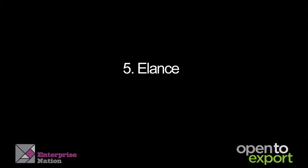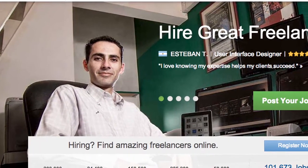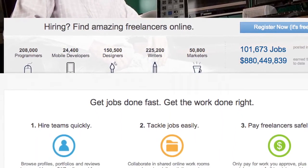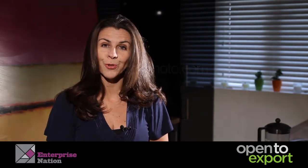Elance: if you're selling services, this is the site for you. Creative designers, social media experts, copywriters, and many more professionals do well from having their expertise profiled on Elance.com, which attracts buying customers from across the globe.